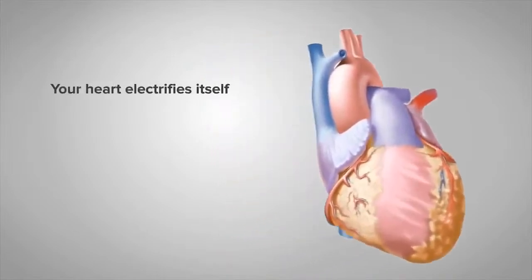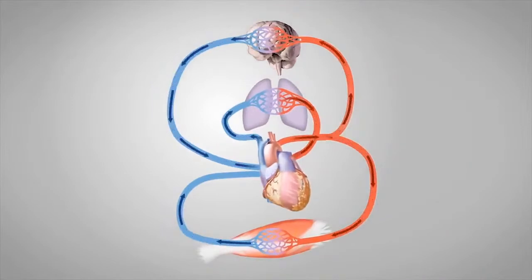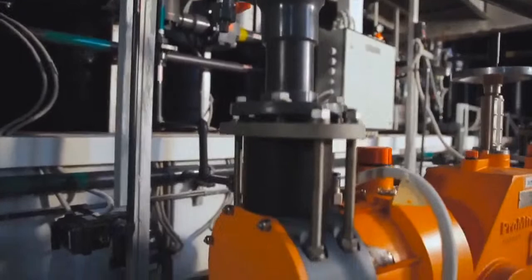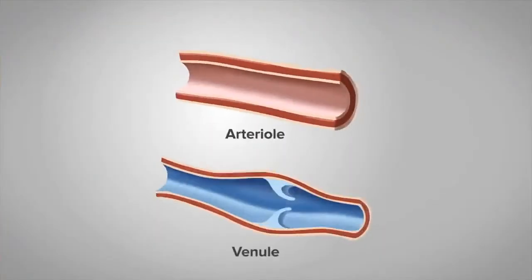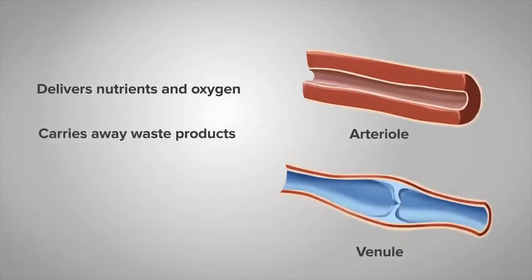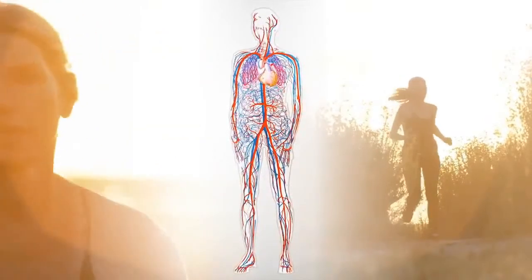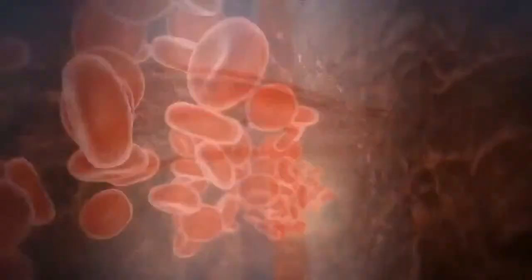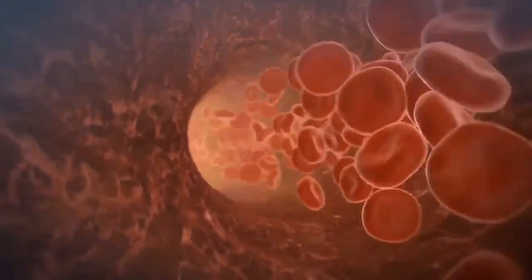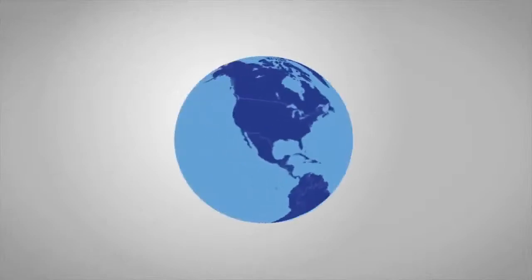Your heart is a champion — it works non-stop, 24-7. Your heart electrifies itself, maintains blood pressure, and acts as the major pump to get your blood moving. The heart, together with the entire network of vessels, is known collectively as the circulatory system. Although it's easy to think of these vessels as a glorified plumbing system, blood vessels are actually active, dynamic organs capable of contracting and expanding as they deliver nutrients and oxygen, carry away waste products, and help maintain blood pressure. The blood vessels, if strung together, would equal a length of 100,000 kilometers, or 75,000 miles — enough to go around the globe nearly two and a half times.